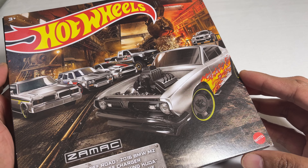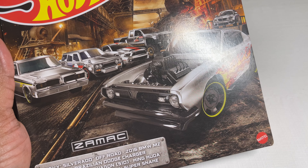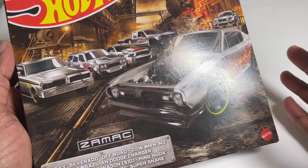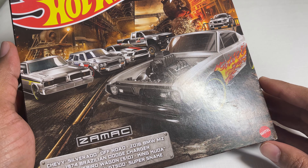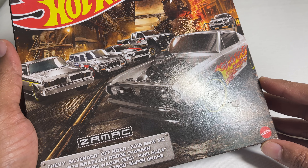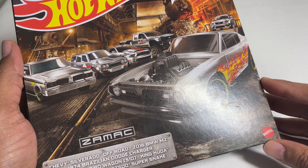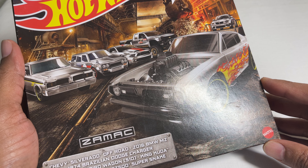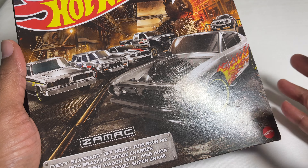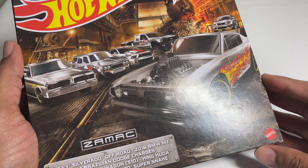This is a six-pack of Zamac cars. We've seen Zamac cars in previous videos, but unlike those Zamac cars which are typically exclusive to Walmarts in the United States, this one was not a Walmart exclusive. It was supposed to be released in the earlier half of 2023, but for some reason — whether it was a production issue or a distribution issue — it never made it to our local sellers. People randomly started finding them at Barnes & Noble, a popular bookseller here in the United States, and some friends found them at JoAnn's, a chain of hobby supply stores.